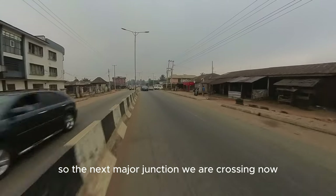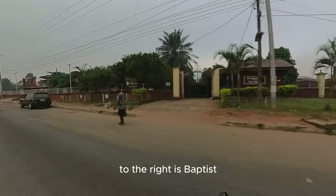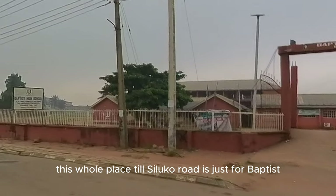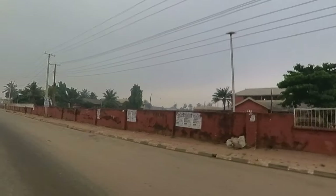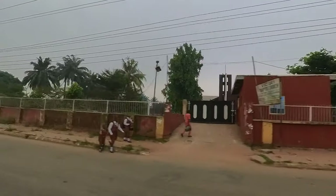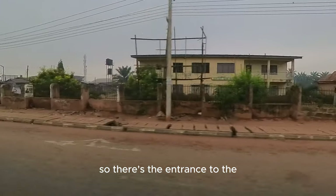The next major junction we are crossing now will be Siloco Road. To the right is Baptist High School and Baptist Theological College. This whole area — Siloco Road is just for Baptists. After the Baptist High School, we will see the Baptist Conversion Center, which is one of the biggest auditoriums in Benin City, just by this TV Road. I think they were one of the earliest people in Benin City to acquire this much land in such a prominent place. There's the entrance to the Baptist Conversion Center — I think it's their headquarters.